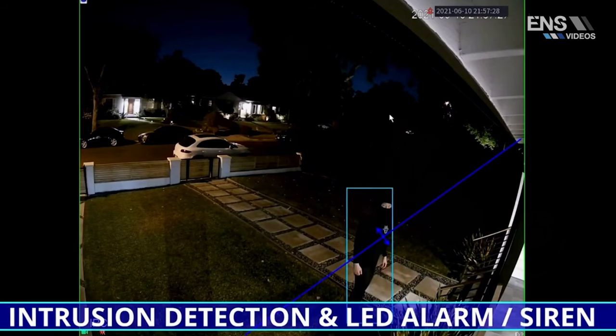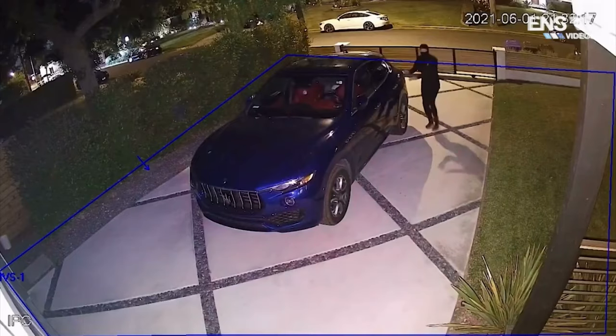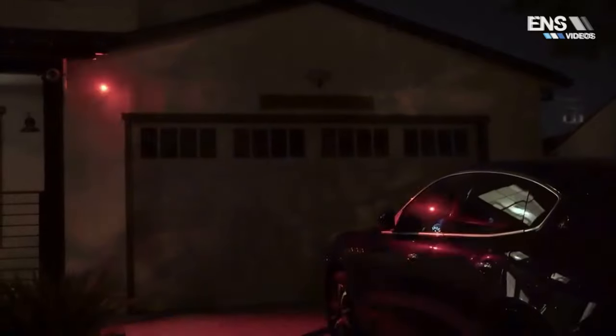The cameras also support standard intrusion and tripwire detection. They feature two-way communication with a built-in mic and speaker. Best of all, they have red and blue light active deterrents with built-in sirens as well.